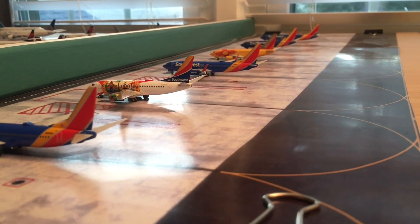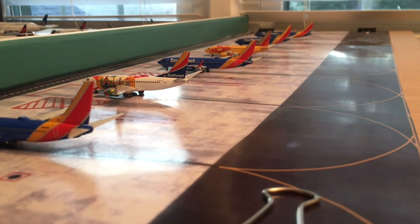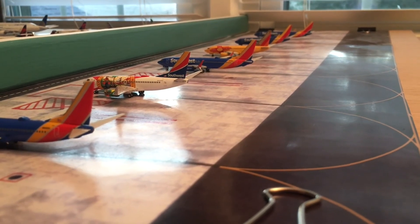Well, that does conclude this airport update of Chicago Midway. I really hope you guys did enjoy it. It was a fun one to make, lots of great routes.